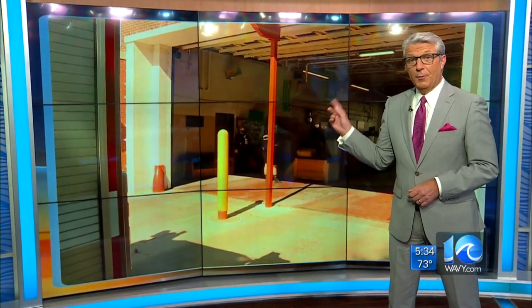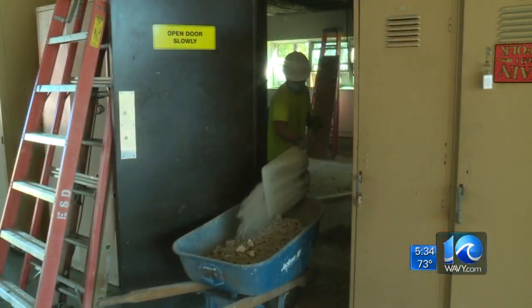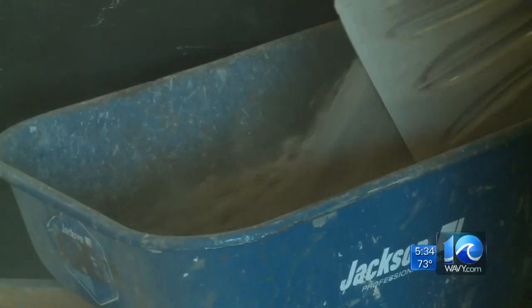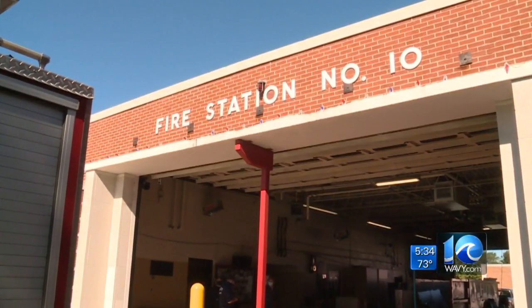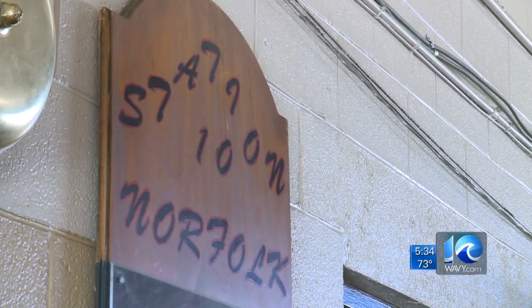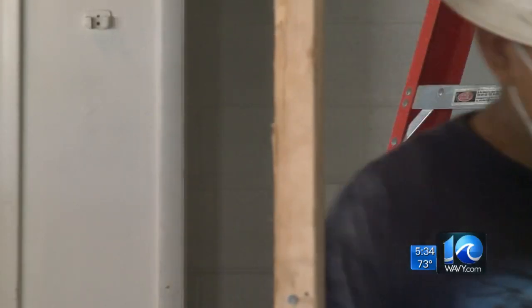Fire Station 10 in Norfolk may look a little different for a while. The campers here behind me at Fire Station 10 will be outside for a few months while the inside gets remodeled. It may take a few months before the dust settles. This building was built in 1961, so the city and our administration is going around updating the fire stations.